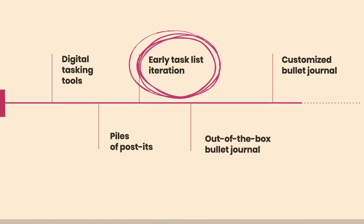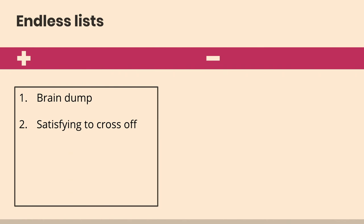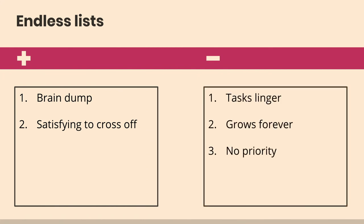So now we move on to my iterative journey toward the perfect to-do list. I think it's important to nod to the steps on the way, because without understanding what I tried and what didn't work, you lose the richness of where you end up. I started with endless lists — just pieces of paper with things that get crossed out. It's great for getting things out of your head and satisfying to cross things off, but it's unwieldy. Tasks linger forever, it grows forever, it's difficult to prioritize — not my end system, but on the way.